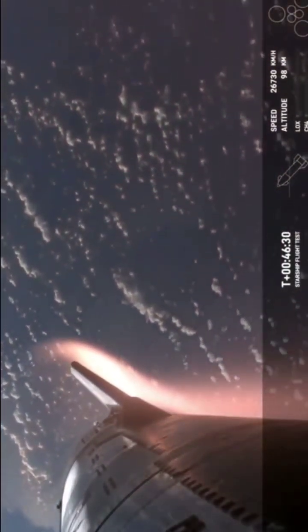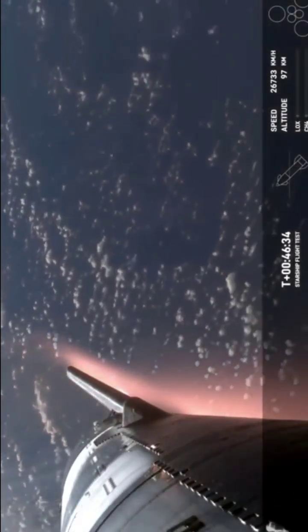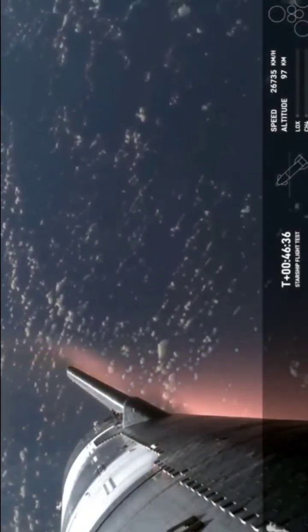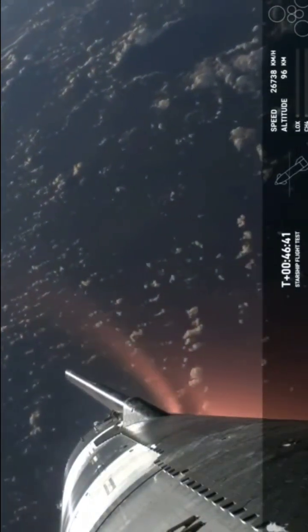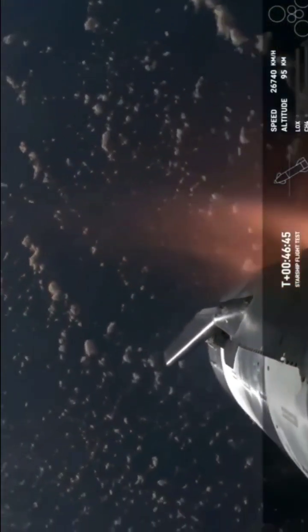This plasma field — what a view. We hope to maintain these views throughout. Starship is so big that we're hoping that the plasma field doesn't entirely blanket the entire vehicle. Right now, it is not. The views are still brought to you by Starlink.